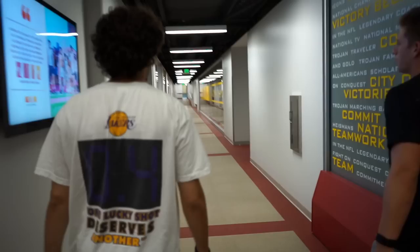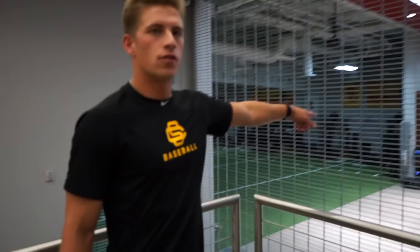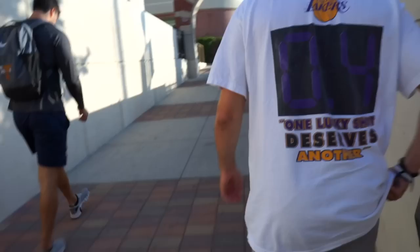Right over here is the fueling station — pre-workout, post-workout stuff. Full-time nutritionists on staff, whatever you need. They've got protein shakes, Powerade, snacks — whatever you need. We actually have one over at the baseball field too, which you guys can check out.